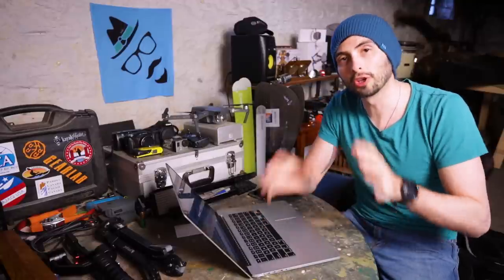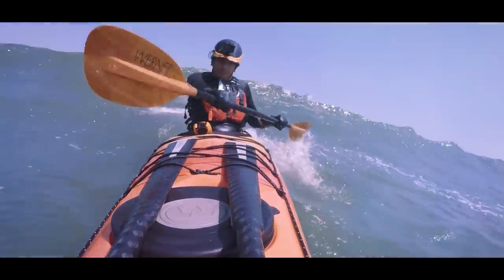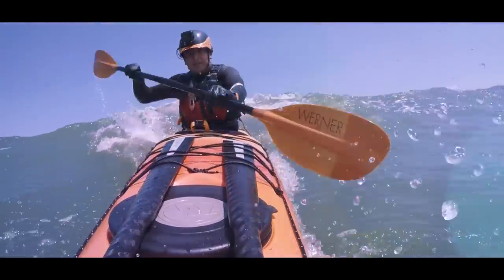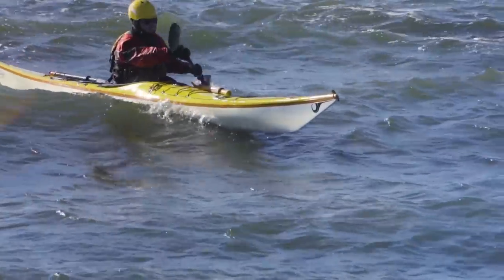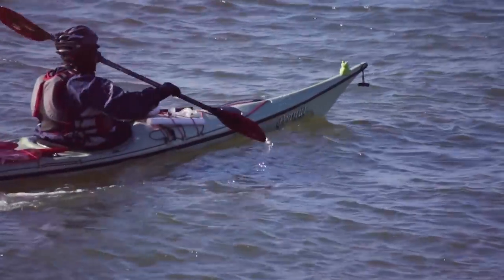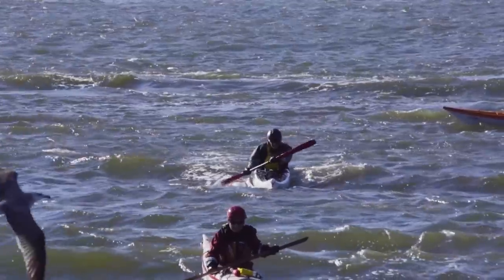First off, this is going to be a very basic overview — please do not consider it a lesson. This is more about understanding what to look for when you go take a lesson or work with someone experienced. Please do this with someone experienced, wear the right gear, wear a helmet, wear a PFD. Surfing can be very dangerous depending on where you're doing it, so just be safe out there.